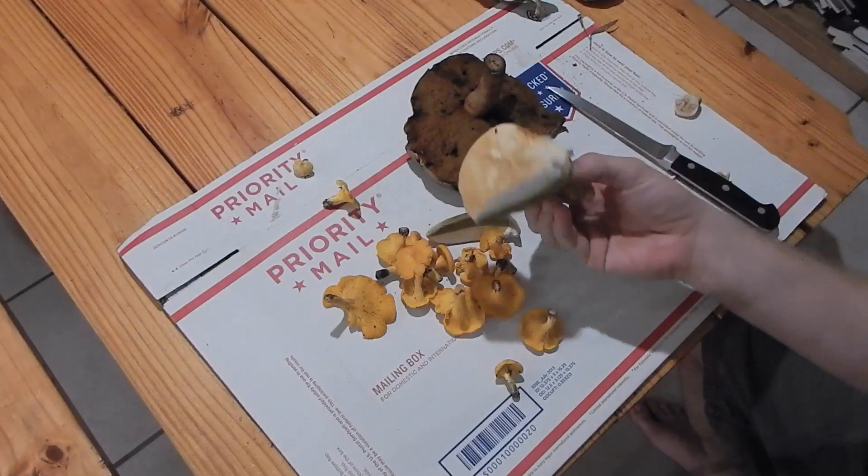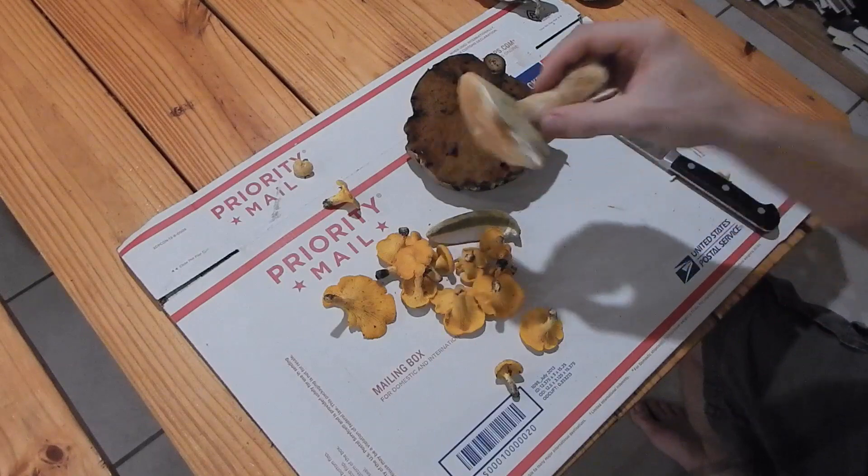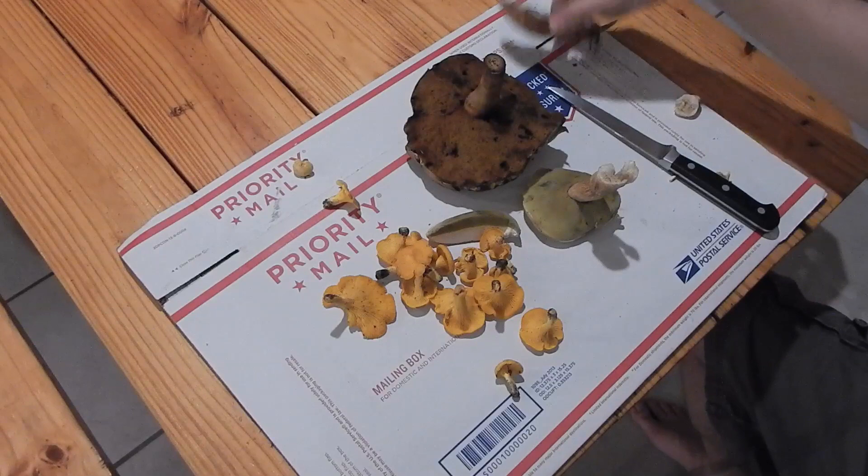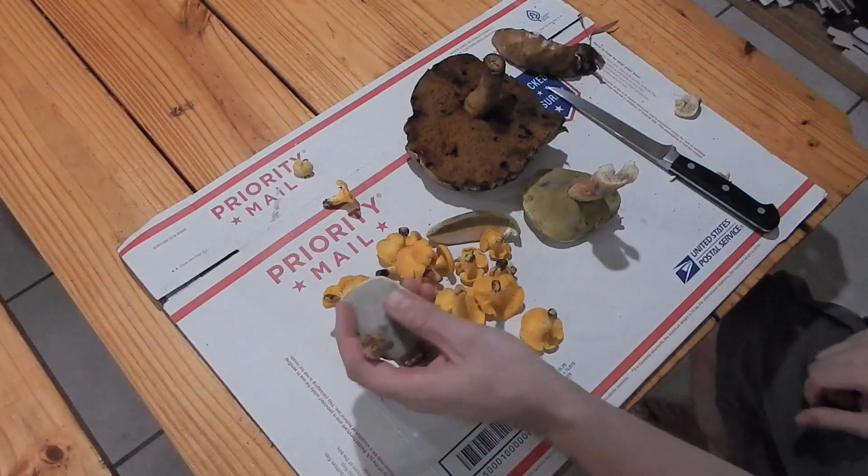And this other fluffy mushroom, we'll see how it tastes. Some of the boletes are kind of bitter, so that'll be good to know. A few days ago I found a couple of these.